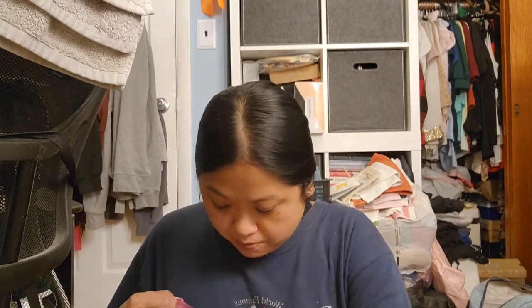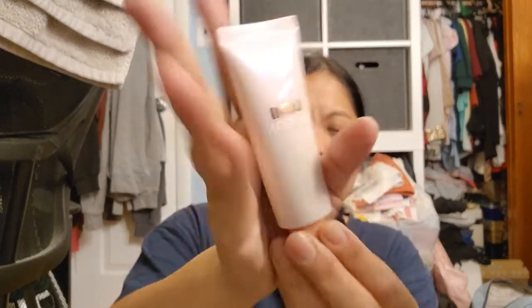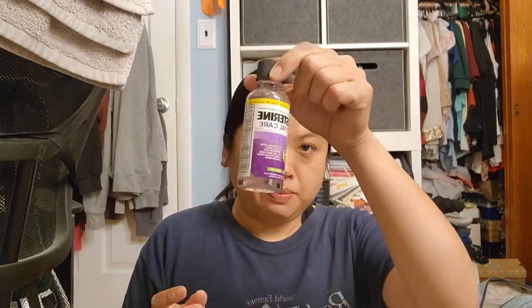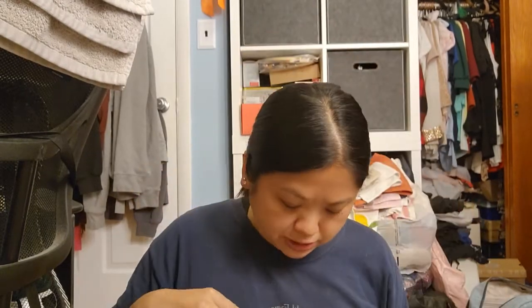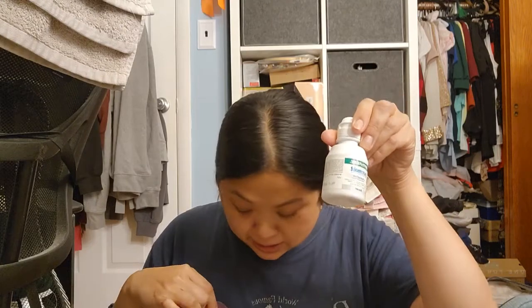The only makeup thing I wore was the L'Oreal Lumi Glotion. It really does give you just beautiful shine on the face — like you're glowing, not shiny as in oily, just a nice glow. When I didn't want to wear makeup, I chose that instead. Mouthwash I barely used, maybe three uses out of it. The contact case came in handy — they look like little glasses, so cute.